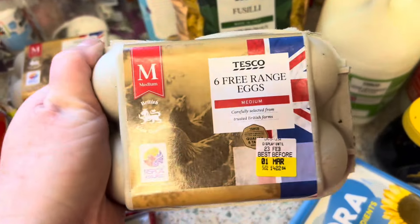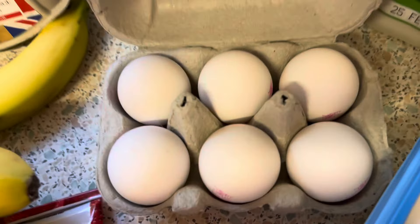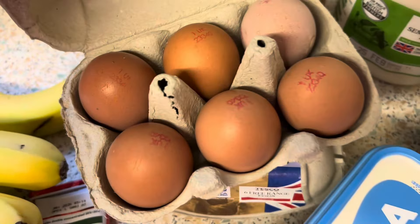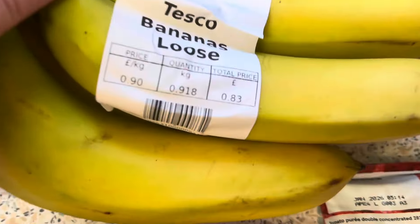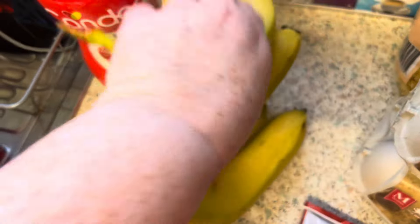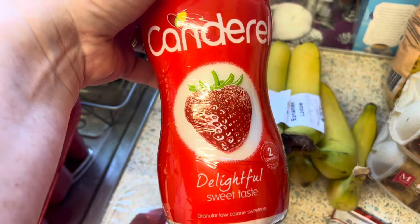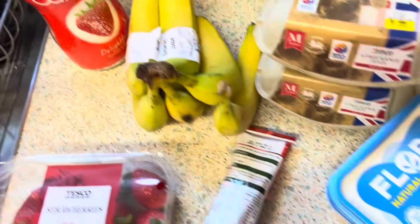I got two packs of free-range eggs — white ones and brown ones, I think they're £1.50 each but I'll put it on the screen. I got some loose bananas and they were 83p — I miss not having them and it's nice to have a banana sometimes. Some canned ale, I think that's on offer at the moment for £1.33, and when things are on offer I like to get them before they go back to normal price.